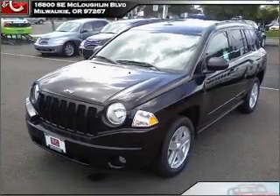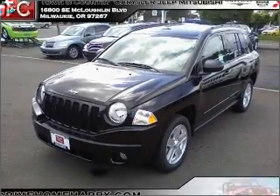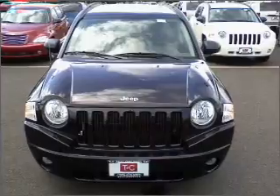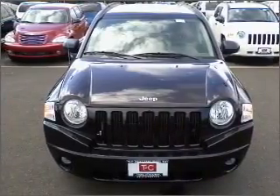Take a look at this 2010 Jeep Compass Sport that just came into Town & Country Chrysler Jeep Mitsubishi. This four-door SUV comes equipped with the following electronic features.